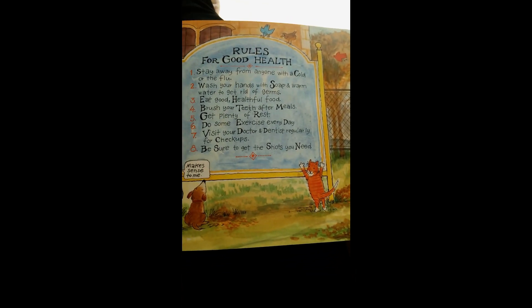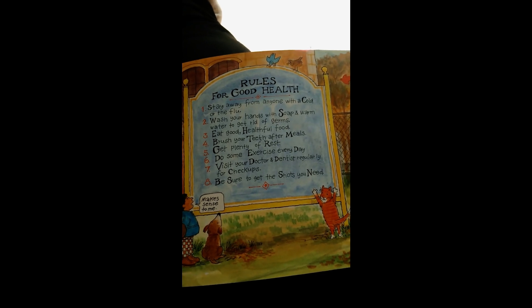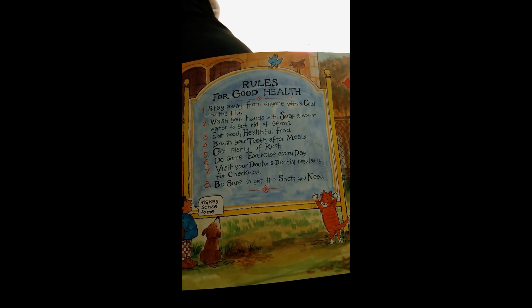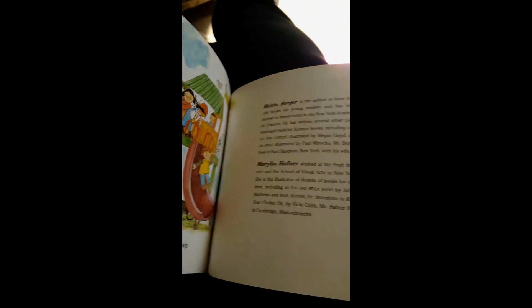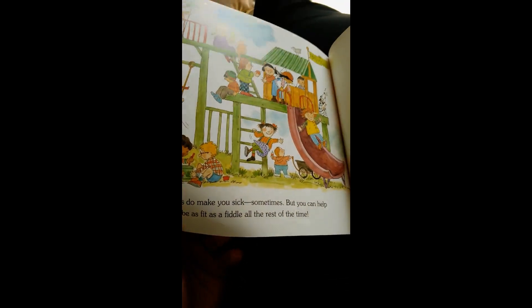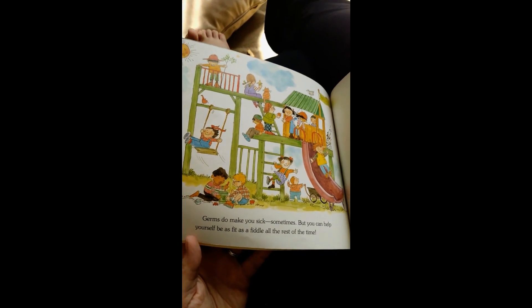Rules for good health. Number one: stay away from anyone with a cold or the flu. Number two: wash your hands with soap and warm water to get rid of germs. Number three: eat good, healthful food. Number four: brush your teeth after meals. Number five: get plenty of rest. Number six: do some exercise every day. Number seven: visit your doctor and dentist regularly for checkups. Number eight: be sure to get the shots you need. Germs do make you sick sometimes, but you can help yourself be fit as a fiddle all the rest of the time.